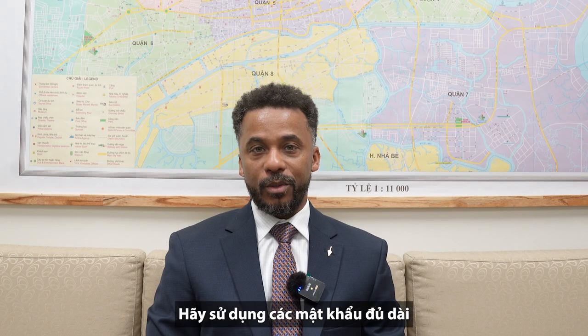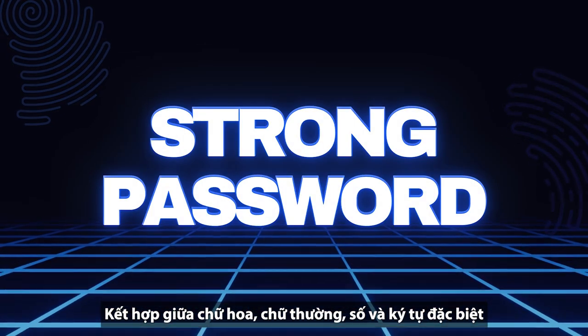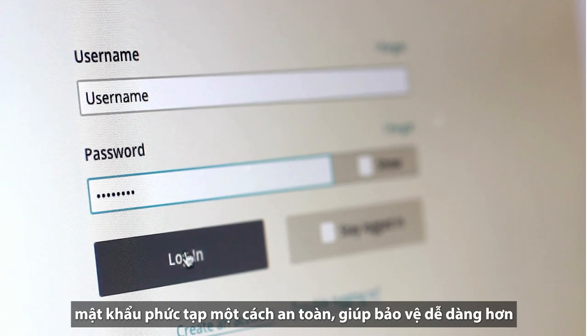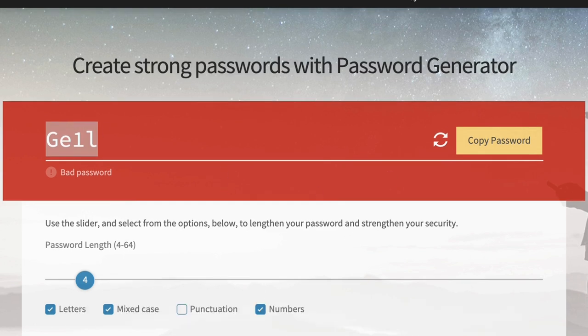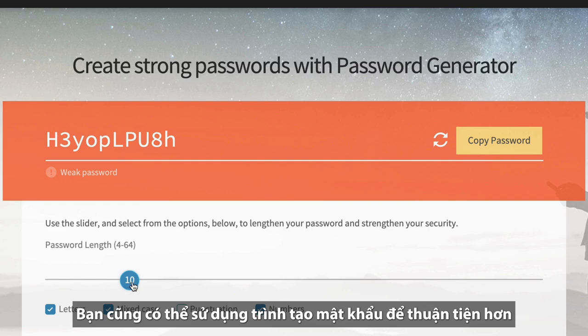Next, always use strong passwords. Combine upper and lowercase letters, numbers, and symbols. A password manager can help you create and store complex passwords securely, making it easier to stay protected. You can always use a password generator for added convenience.